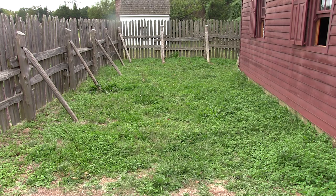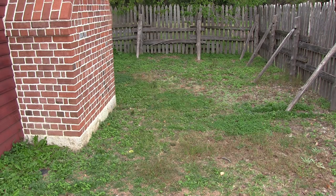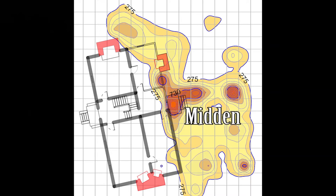The midden received human waste, food scraps after a meal, and broken dishes — whether glass or ceramic. On this map, you can see the midden in the concentration of artifacts found in the area behind where the original Washington House stood.